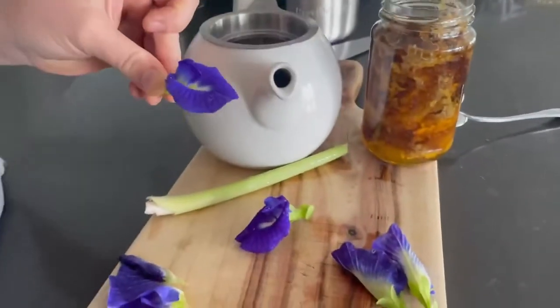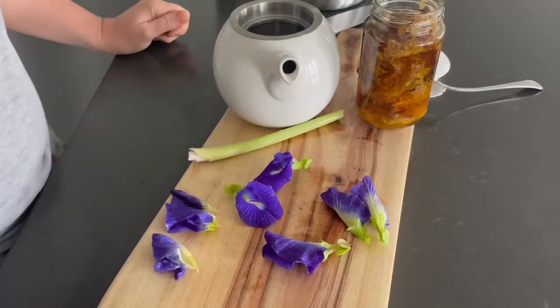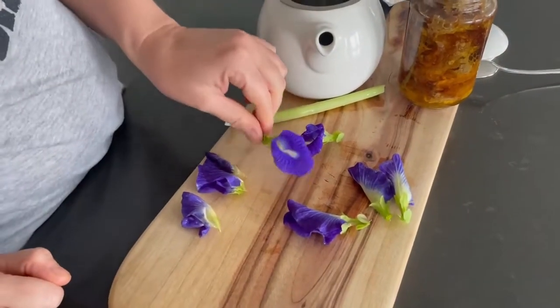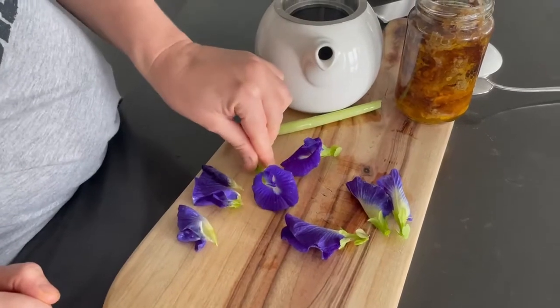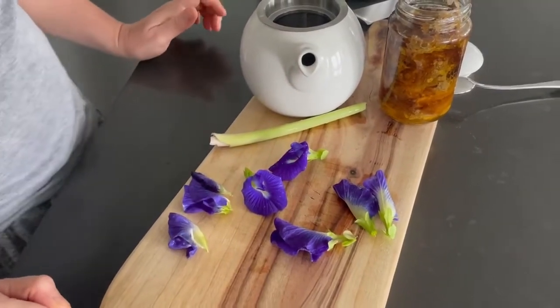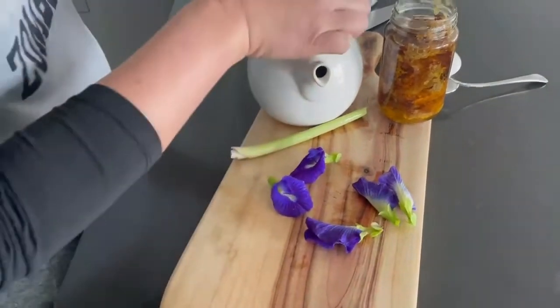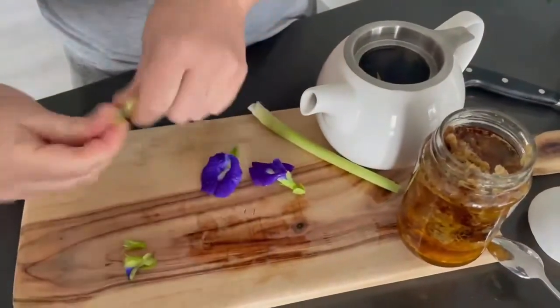...is it can color things purple. You may know that purple-colored gin that changes color — well, this is the plant and the flower that they use for that purpose. You can make a tea out of this, so that's what we're going to do today. We're going to pop the purple flowers into the teapot.